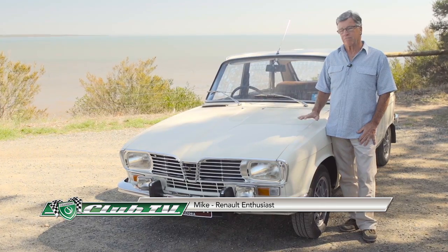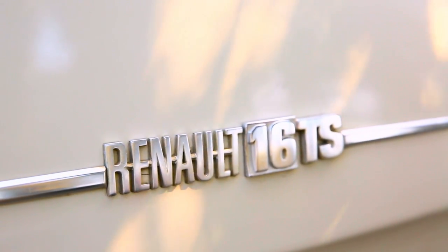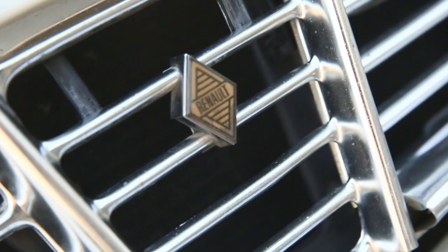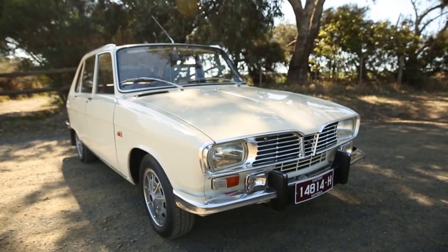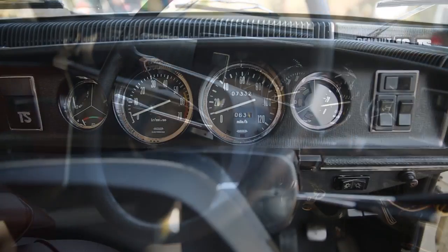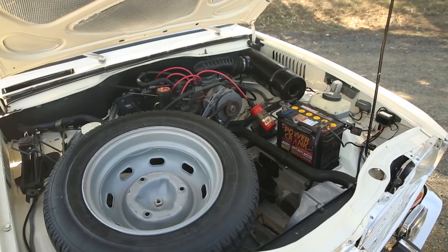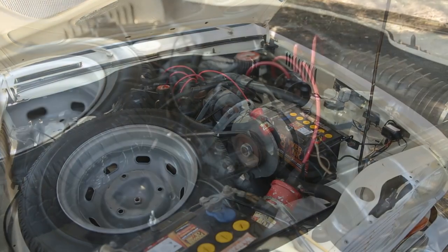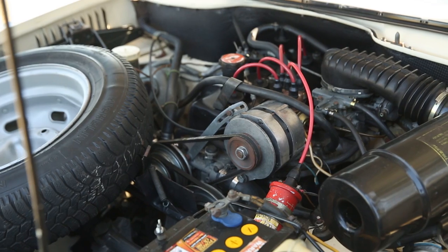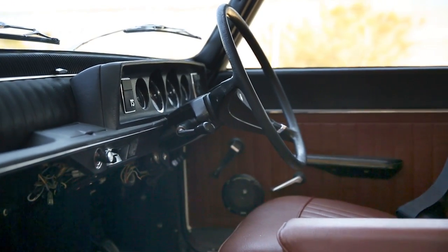Owner Mike introduces his Renault 16 TS — a 1968 model he has owned for 43 of its 48-year lifespan. It's not far off 50 years of design. This was Renault's first big car, even though it's only the size of a Mark I Cortina or a Datsun 1600. The engine is an all-alloy 1565cc unit with a cross-flow head and a four-speed manual gearbox, with later models coming with a five-speed.